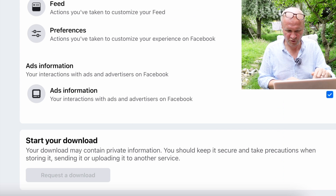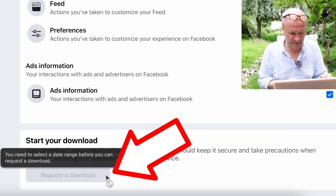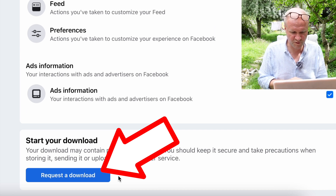I don't know why, but the Request a Download button hasn't appeared here. It says you need to select a date range. So we'll choose All Time — and now the button has appeared. Big blue button: Request a Download. I've no idea how long this is going to take, so let's do a time jump!